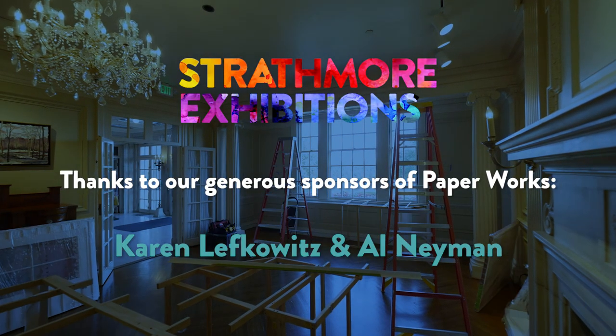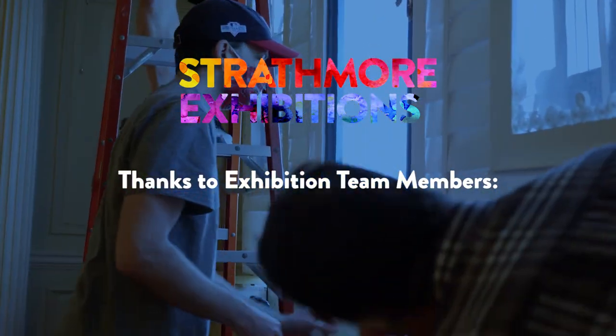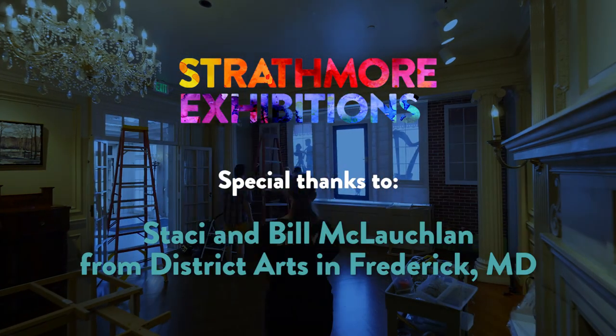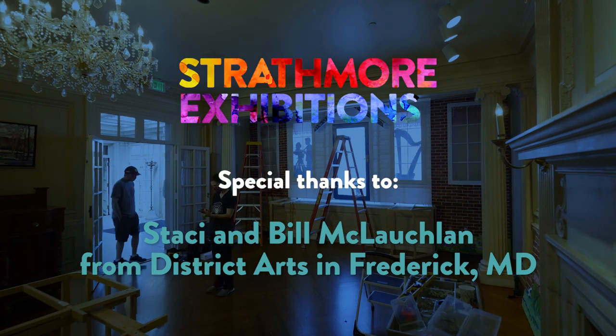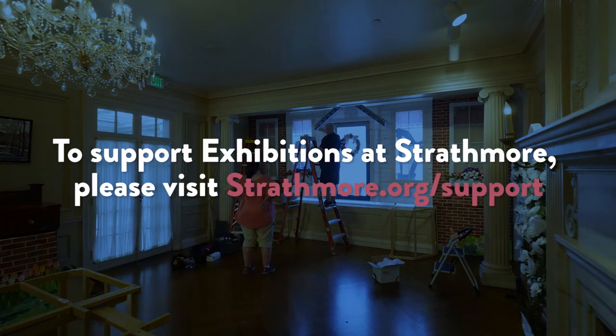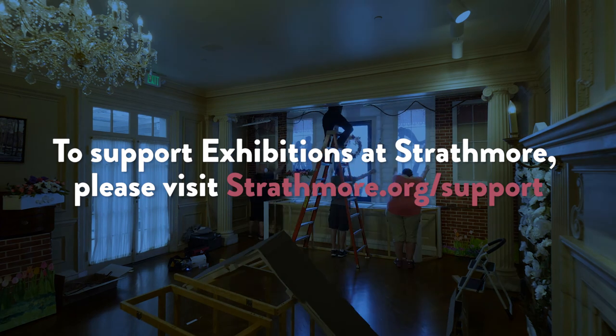As a long-time board member and patron, Alan and I are thrilled to be able to support the mansion and this exhibit. We welcome and invite you to join us as well. I hope you'll also do your part, as Karen and I have, providing resources to make these things happen. Thank you very much.